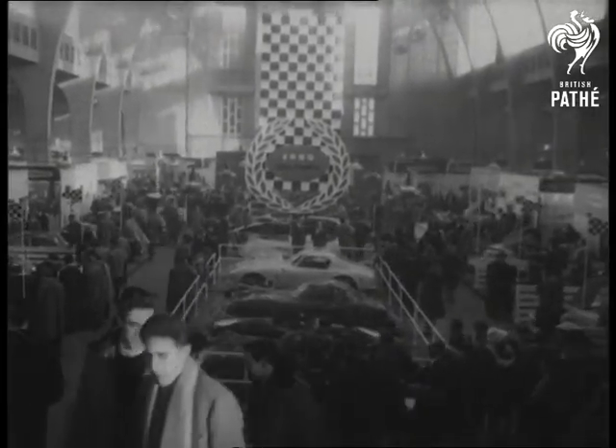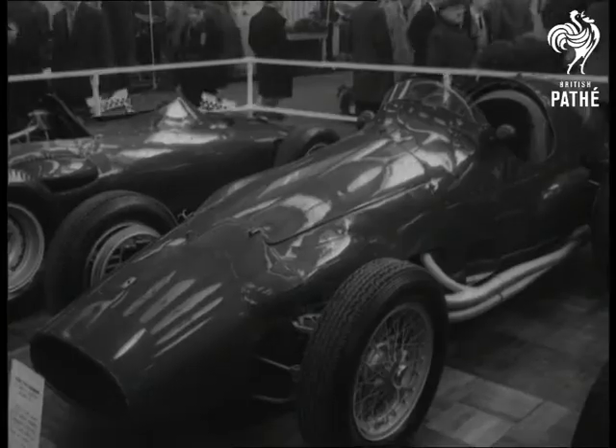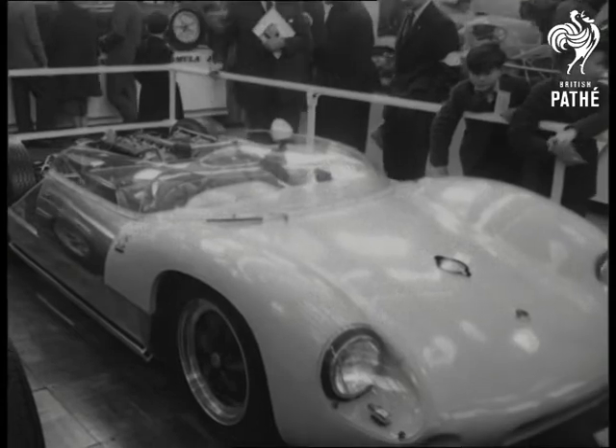Car racing was in the spotlight at the Horticultural Hall. A Ferrari stood polished and glistening by a Lotus, the motor car that's very much to the fore in road and track events.